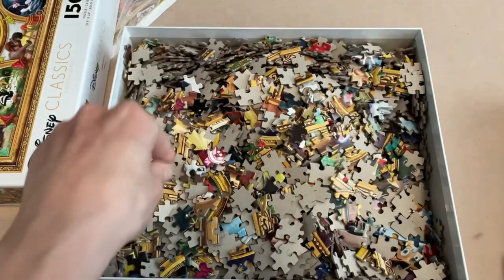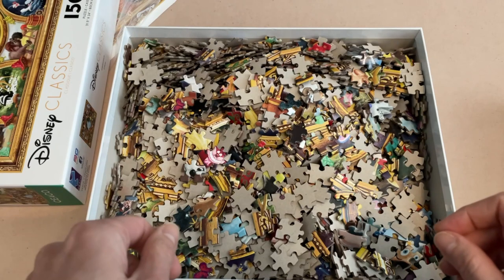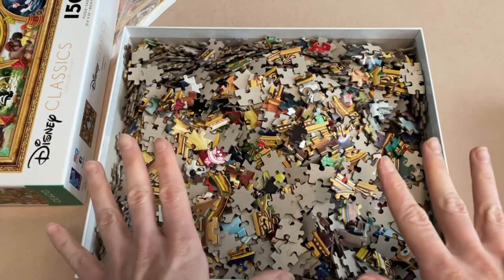I want to finally be able to say that I've accomplished putting together a 1,500-piece set. Let's get started.